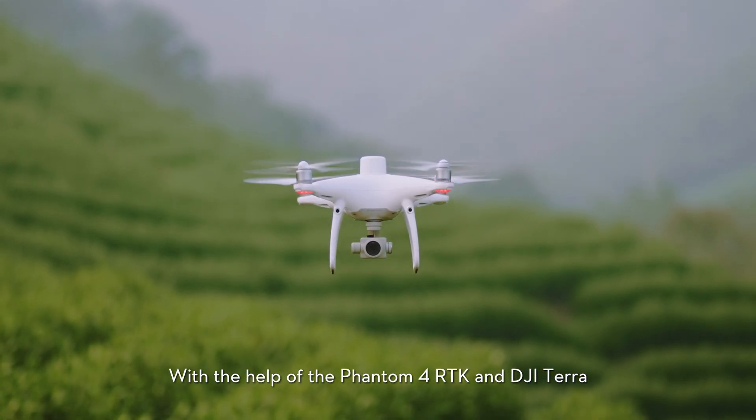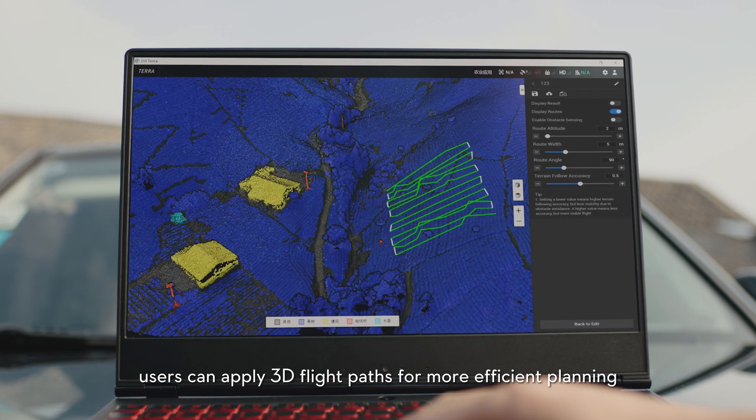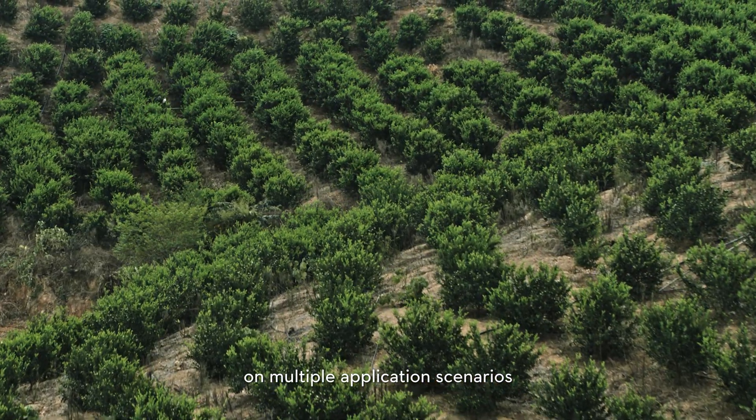With the help of Phantom 4 RTK and DJI Terra, users can apply 3D flight paths for more efficient planning. The T20 is capable of flying precisely upon flight paths across multiple application scenarios.